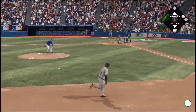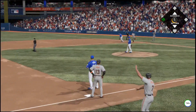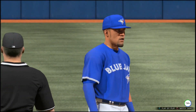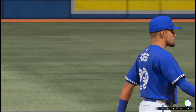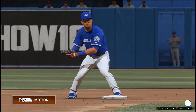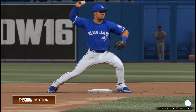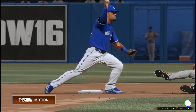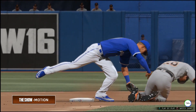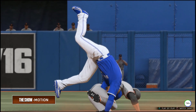Runners on their way to third — hit on the ground to short, played on the backhand, on to first for the double play. Boy was he ever upended at second base. Even in super slow-mo we all know what was going through his mind — he knew he was going to get leveled. Something right out of a gymnastics class. That one had to hurt.